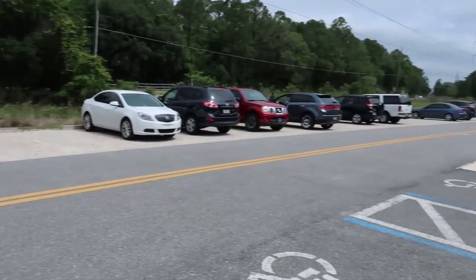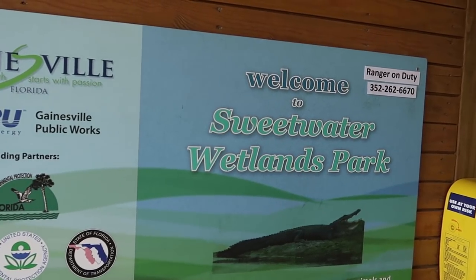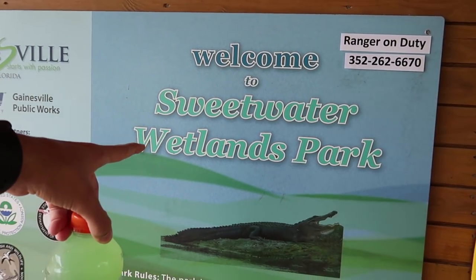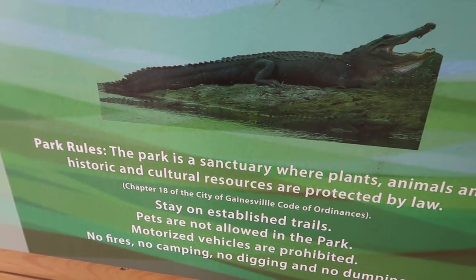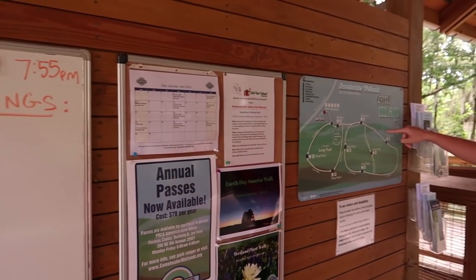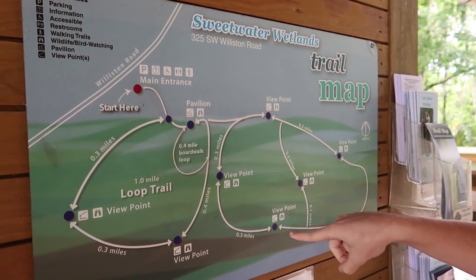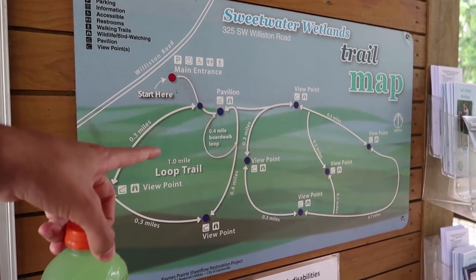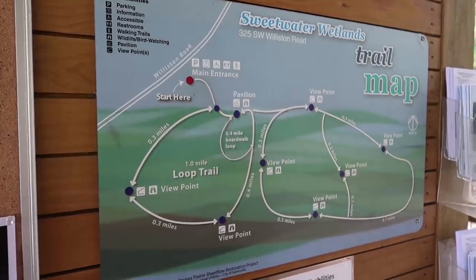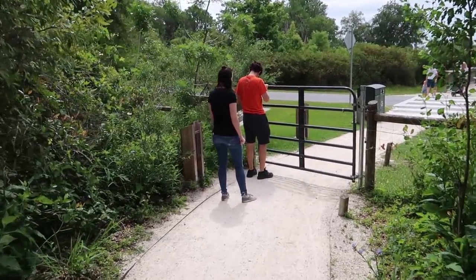We just parked and we are coming to explore this nature trail. This is the Sweetwater Wetland Park — it is a sanctuary where plants, animals, and historic and cultural resources are protected by law. We want to do a trail, about a mile and a half. We could do pretty much all of it. That's the Welcome Center right back there, and there's a gate apparently.